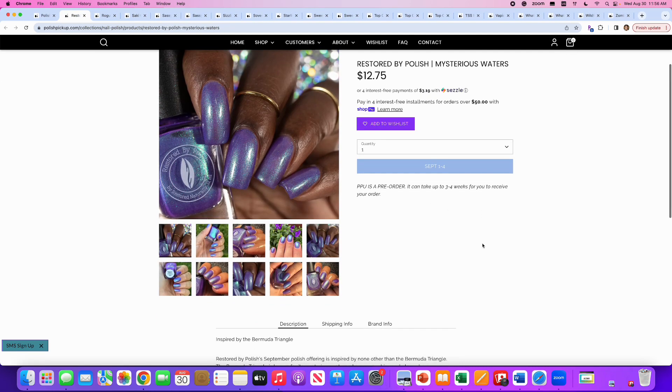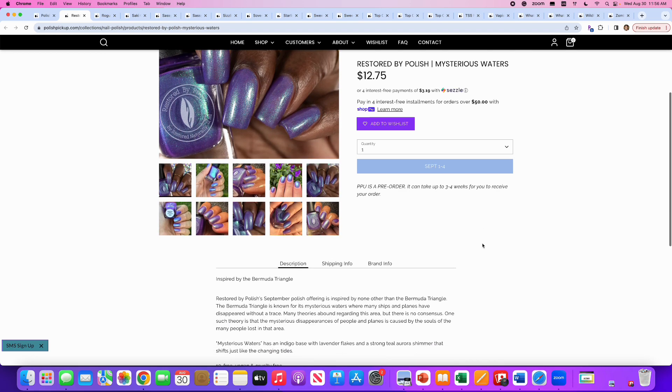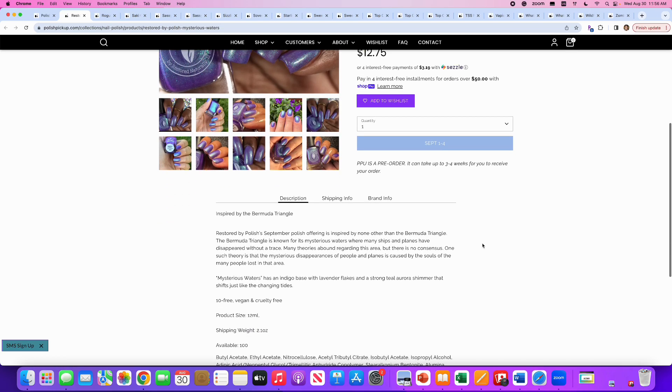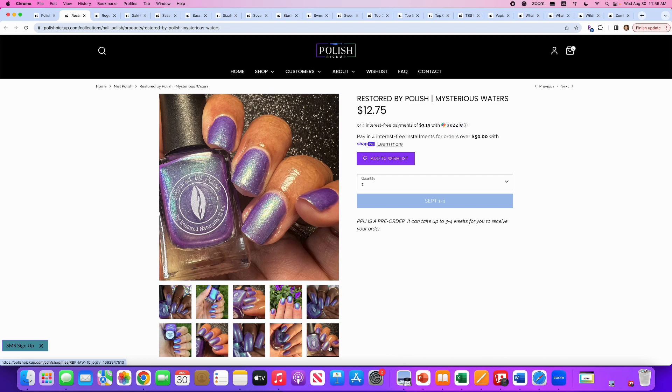Restored by Polish, Mysterious Waters, inspired by the Bermuda Triangle. It's an indigo base with lavender flakes and a strong teal aurora shimmer that shifts just like the changing tides. Only 100 available. This is really pretty, and I'm going to say no because last month in Polish Pickup, Lumen put out something called Space Cloud that was very, very similar. So I bought that one and I don't need this one.